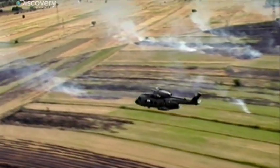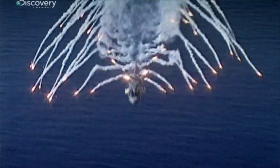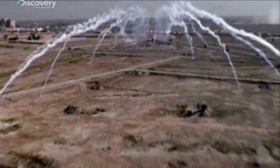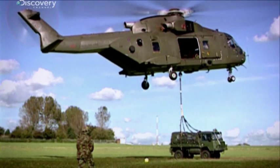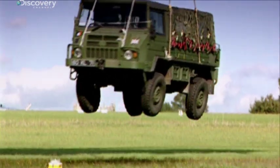It's fitted with extended range fuel tanks and has some of the most advanced defensive countermeasures in world aviation. But despite all the gizmos, the Merlin has plenty of grunt to carry over five tons of on-board or under-slung freight.